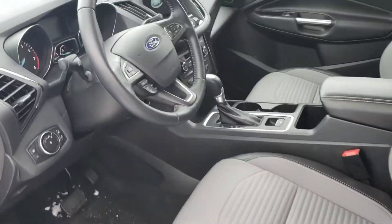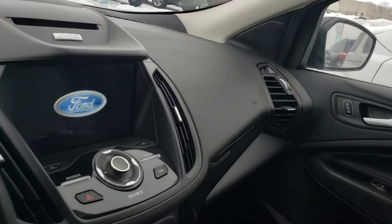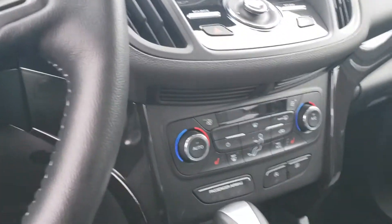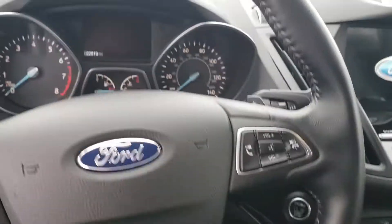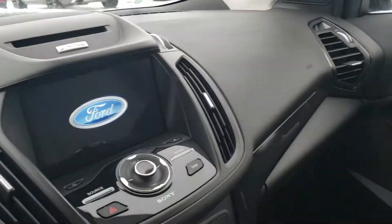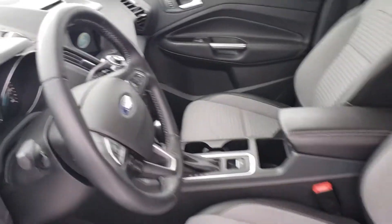Power seats, power windows, navigation, Bluetooth, backup camera, so many more features. No way I can go over it here, but take a look. Really easy to see. This was obviously a well-loved vehicle. So take a look, let me know what you think.